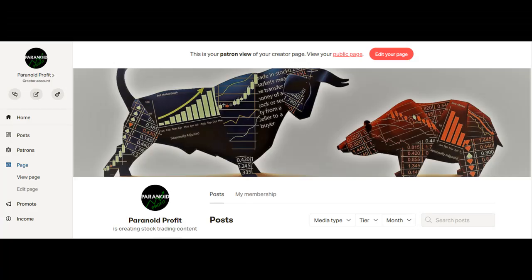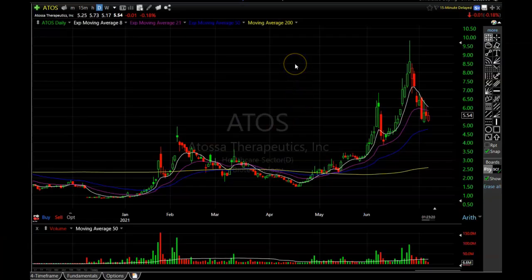If you would like to support the channel and become part of our Patreon community and see what we are buying and selling in real time for $10 a month, that link is in the description. Let's get into this daily chart of Atosa Therapeutics, ticker symbol ATOS. Please remember I'm not a financial advisor — all of this is just my opinion. I'm just trying to show you what I see happening in the charts and what I'm looking for to happen next.